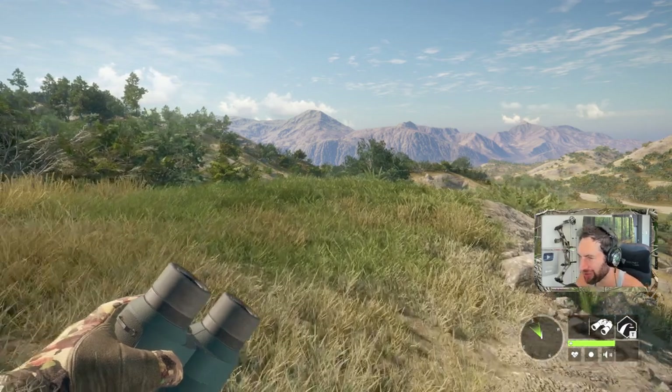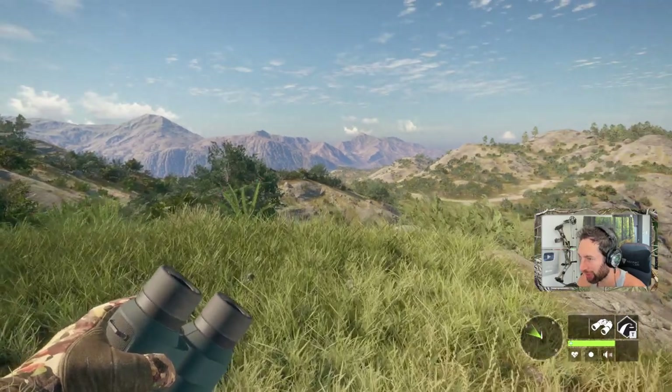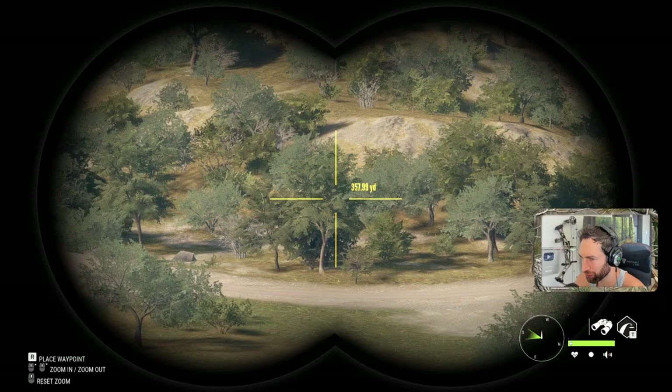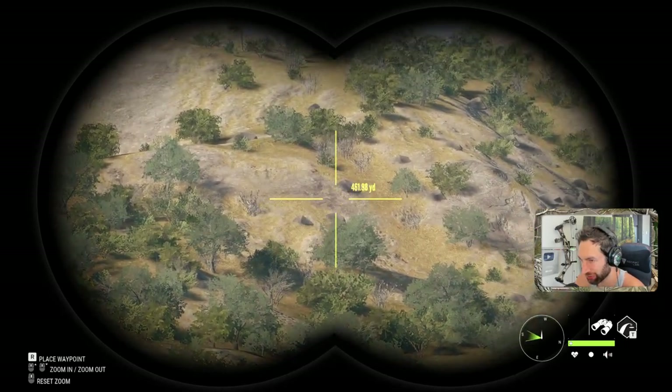Today we're going to be hunting these mountaintops to try and find some bedded bighorn sheep out here on Rancho del Arroyo, and then after that we're going to head on over to Cuatro Colinas in hopes of finding some giant mouflon.